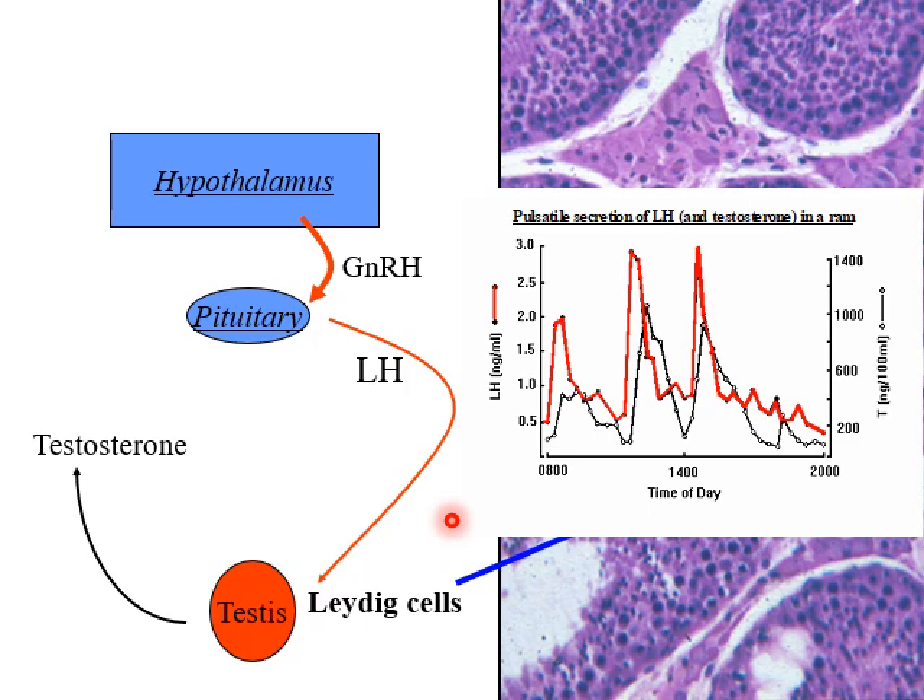Here we can see the pattern of LH and testosterone secretion in the blood — this is a ram. We can see LH is coming out in pulses from the pituitary, and those pulses are being driven by pulses of GnRH from the hypothalamus. Each pulse of LH drives a corresponding pattern of pulses of testosterone in the peripheral blood.